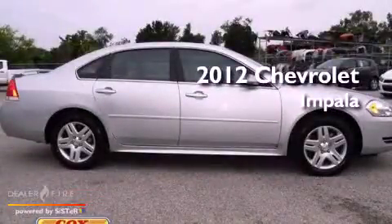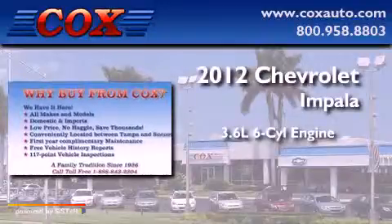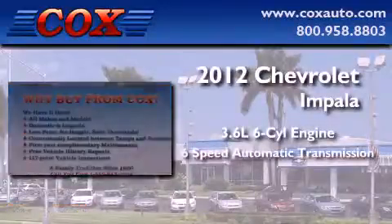This is a 2012 Chevrolet Impala. It features a 3.6-liter, six-cylinder engine and a six-speed automatic transmission.